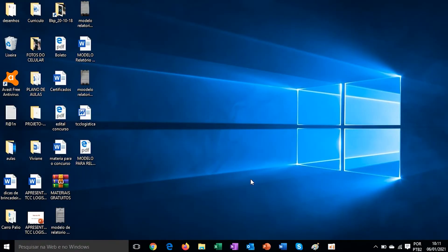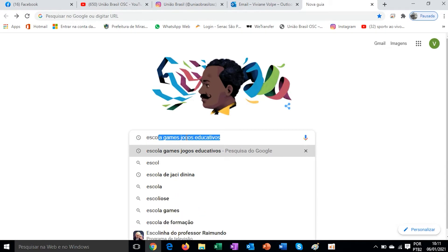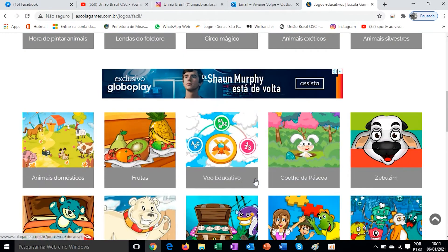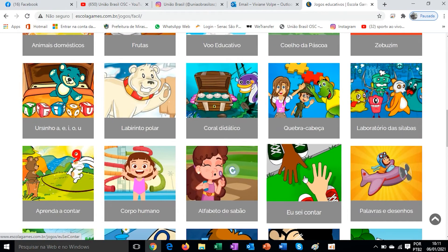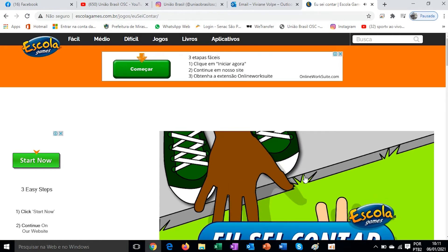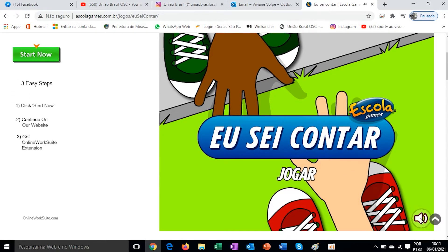So, let's go everyone. This month, which is our holiday month, let's play some games. Let's go on the internet and type 'Escola Games'. If it appears here, just click. We'll go to 'Fácil' and choose a game called 'Eu Sei Contar' — I Know How to Count. Let's find it here. Found it. This game, everyone, is really nice. Besides playing, we'll memorize the numeric sequence from 1 to 10.